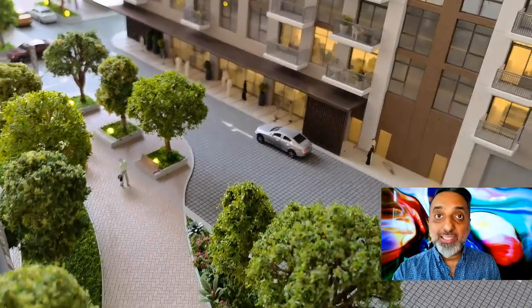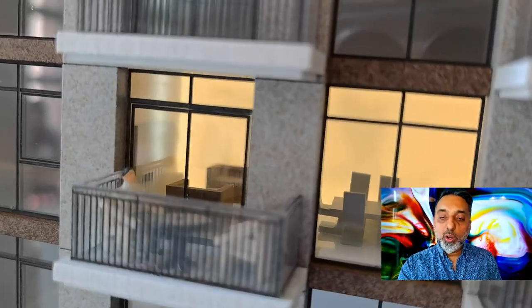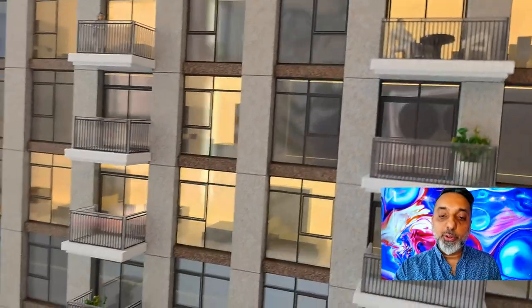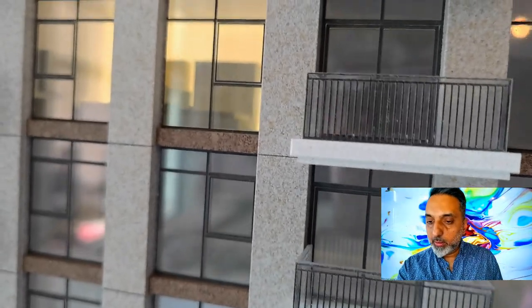The three-bedrooms range from 1,651 to 2,287 square feet with prices from 2.76 million to 3.31 million dirhams. The three-bedroom waterfront villas are approximately 1,900 to 1,926 square feet, priced from 3.69 million to 3.74 million dirhams.